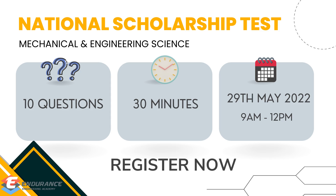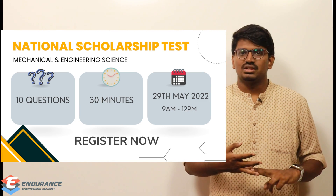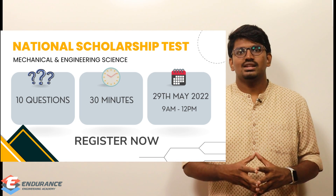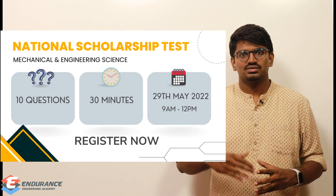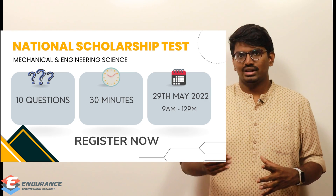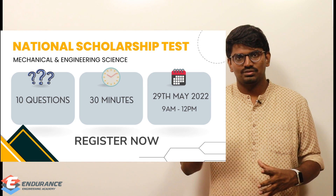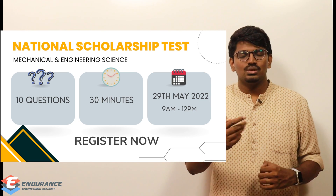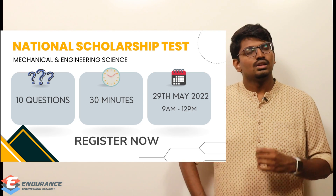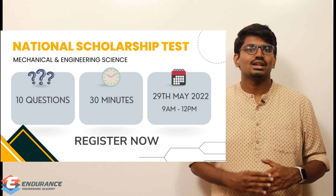There will be 10 questions in total, and you will have 30 minutes to complete the test. The date is May 29th, and the test window is from 9 AM to 12 PM. You can take the 30-minute test at any convenient time within that three-hour window. The test is on Sunday, so most of you should be free — even those who have jobs.